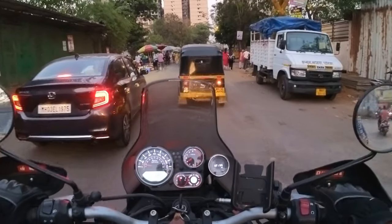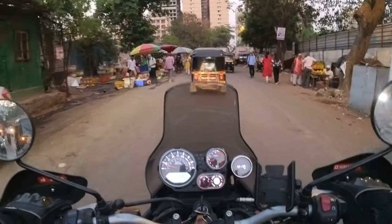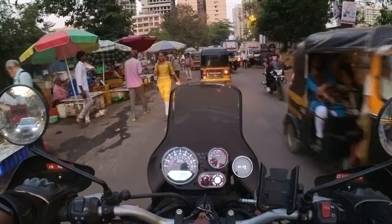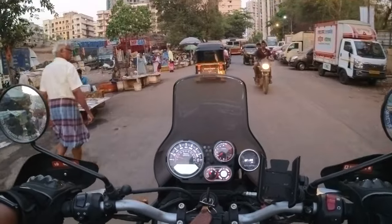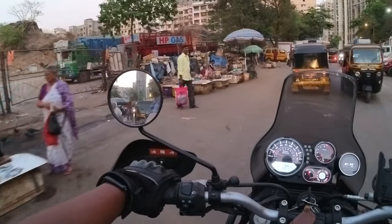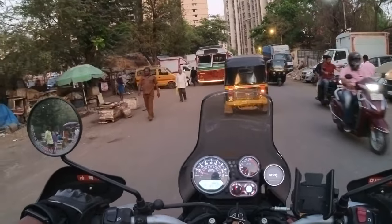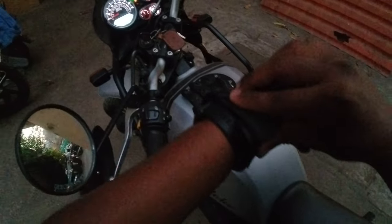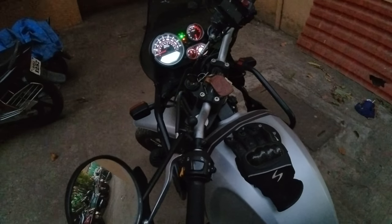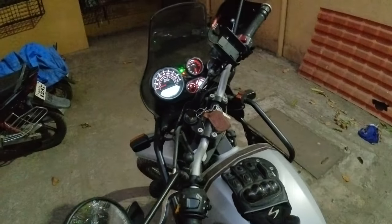So finally reaching home. There was a little bit of traffic, and it took almost one hour for me to reach here. And the fish market is still there. Finally reaching home.